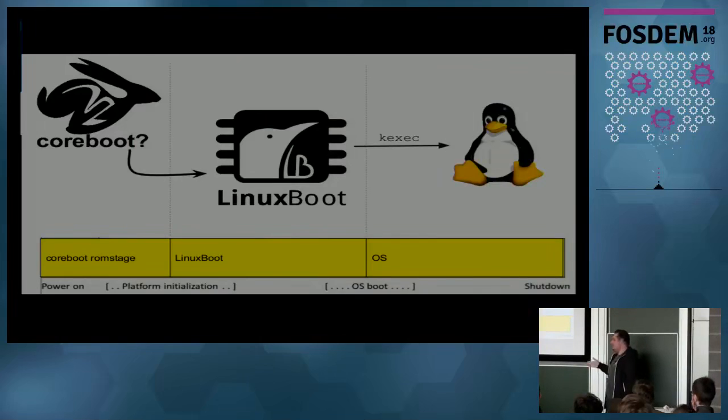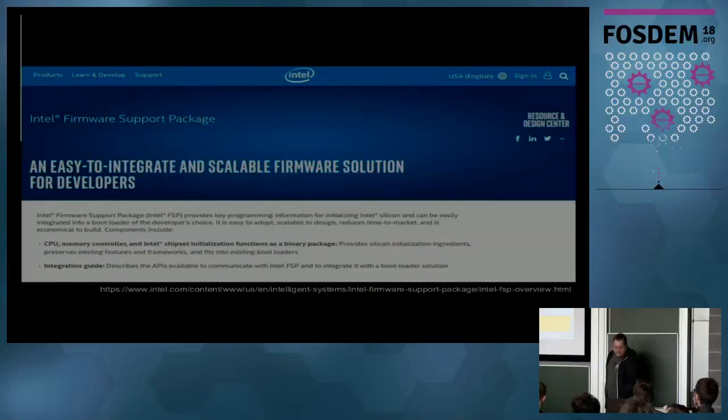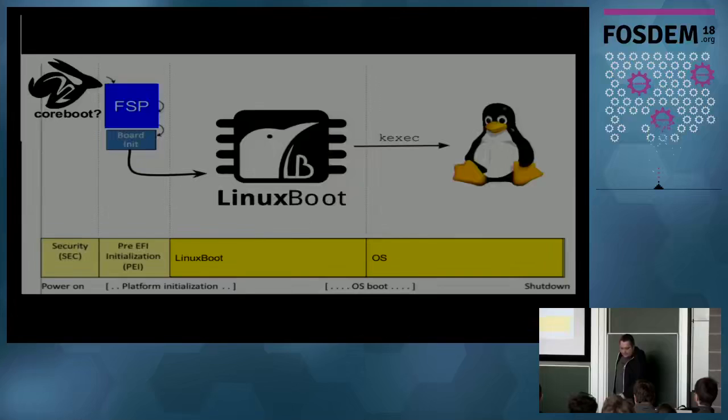With Coreboot we've had Linux Boot for 17 years, because you can always load a Linux kernel with Coreboot. Today there's a change in firmware development: we have more and more code initializing the platform. Intel started a project called Intel FSP - the Firmware Support Package - which does RAM initialization, and afterwards you only do a small platform init and jump to the bootloader. The FSP can be used with Coreboot: you have the SEC and PEI phase, then Coreboot, FSP, board init, and then you load Linux Boot.